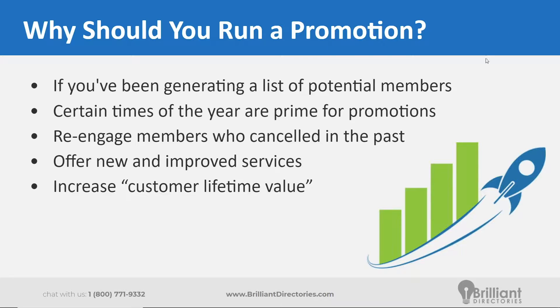Another reason is that certain times of the year are primed for promotions — heading into Black Friday, the holiday season, New Year's, Cyber Monday as well. You can also re-engage members who have in the past canceled. If you've maintained some connection with them or still have their email addresses, you can include them in your marketing materials heading into this promotion season to hopefully re-engage them.